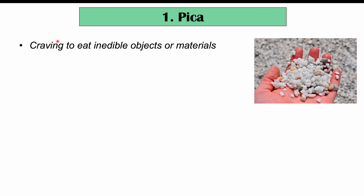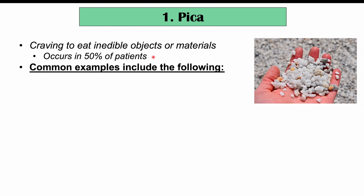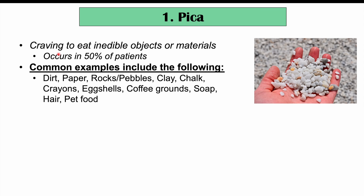The first strange symptom we're going to talk about is pica. Pica is a craving to eat inedible objects or materials. This actually occurs quite commonly in patients with iron deficiency and can occur in up to 50% of patients. Some common examples of inedible objects that patients may crave include dirt, paper, rocks and pebbles, clay, chalk, crayons, eggshells, coffee grounds, soap, hair, and pet food.